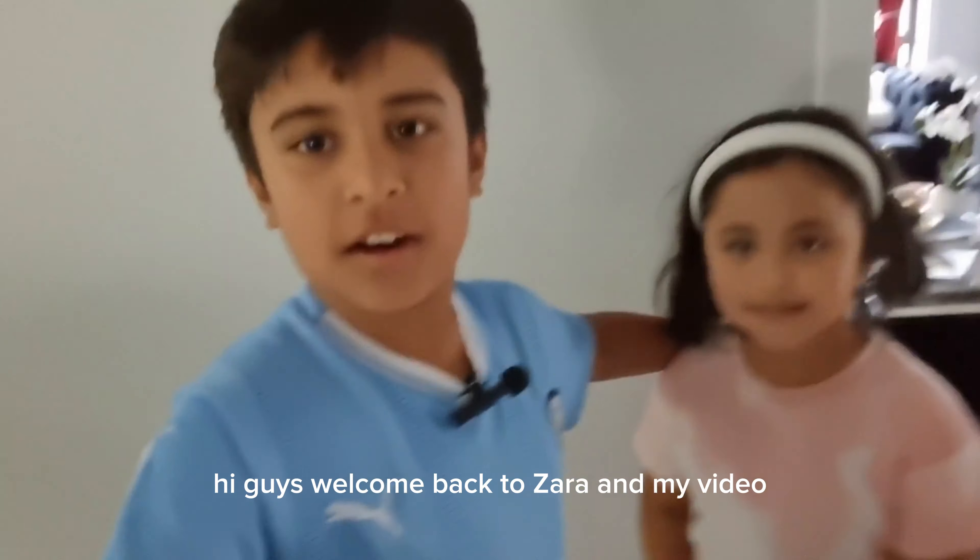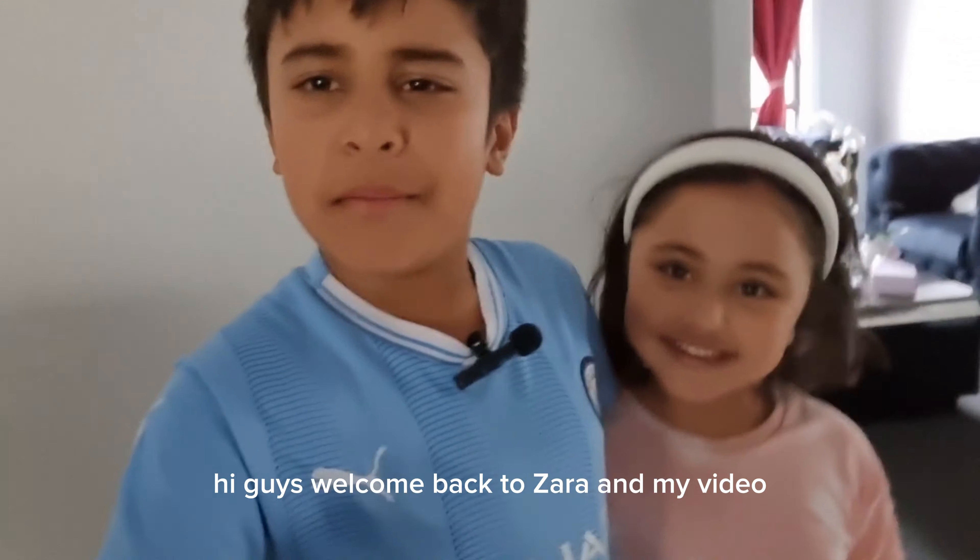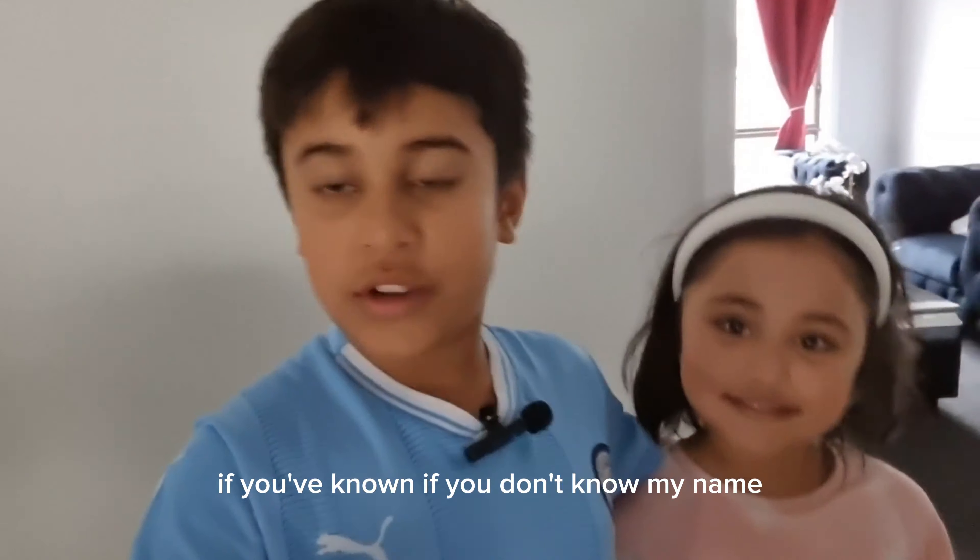Hi guys, welcome back to Zara and my video. If you don't know my name, my name is Isaac and this is my little sister Zara. Say hi Zara. Hi.